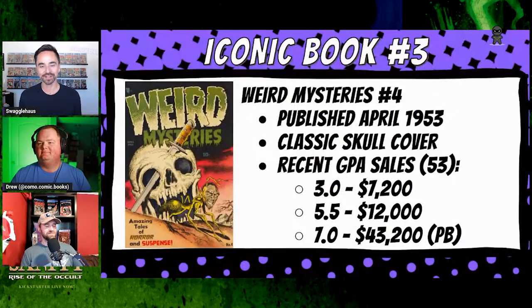Before we totally start, I want to say hi to Drew and Ryan and thanks for hopping on the channel again. Thanks for having me — always excited to be here. I was looking forward to doing this series of videos again this year. It's the spirit of Halloween, so it felt appropriate to talk about some Halloween pre-code horror books.